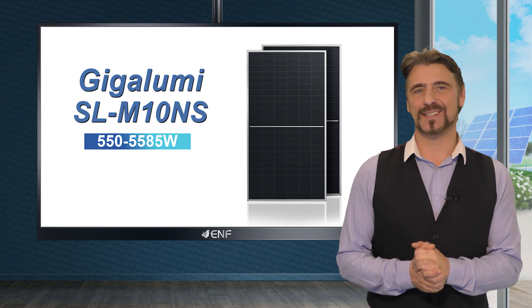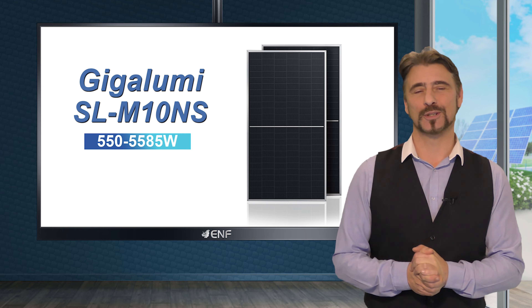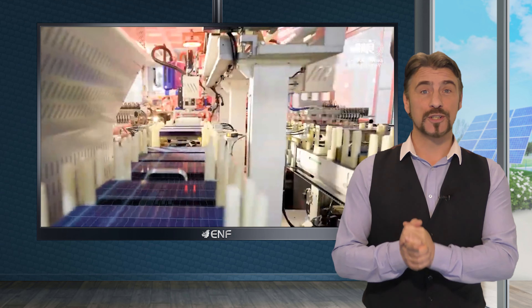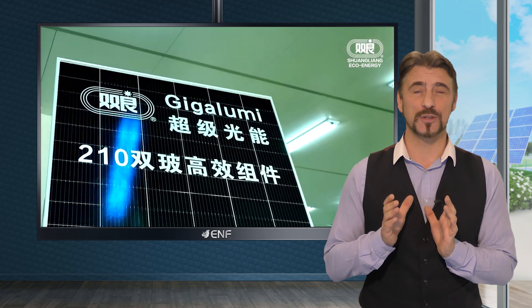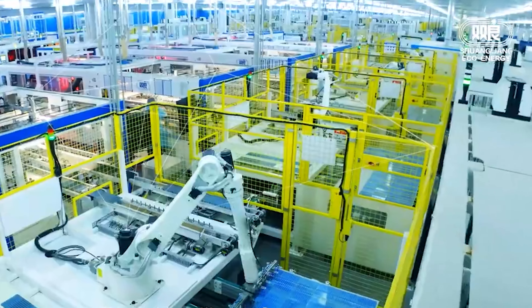GigaLumi M10NS is a cutting edge solution designed to tap into the limitless potential of solar energy. This exceptional module ensures superb efficiency and power generation. By implementing an advanced Topcon design featuring an ultra-thin silicon dioxide layer, our product achieves a superior balance of a reduced temperature coefficient and improved efficiency compared to conventional cells.